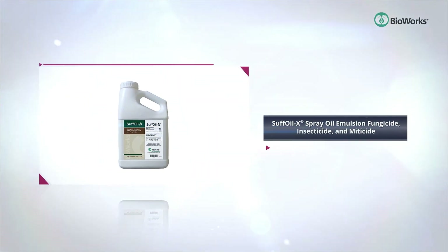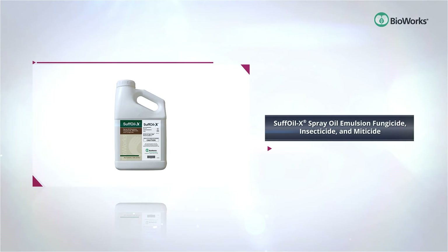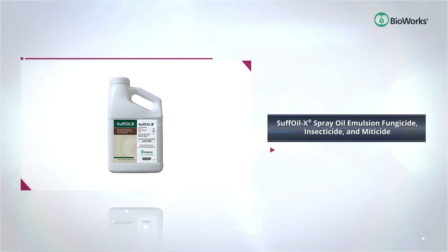Sofoilex Spray Oil Emulsion gives growers broad control of insects, mites, and diseases in greenhouse, nursery, and vegetable crop settings. Worker productivity is maintained with a short four-hour re-entry interval and zero-hour pre-harvest interval.